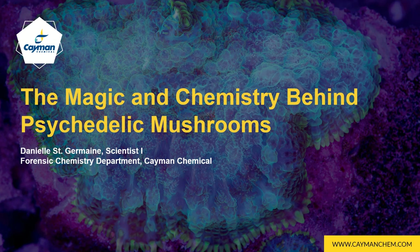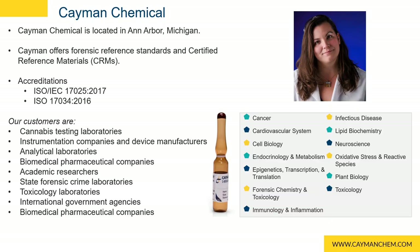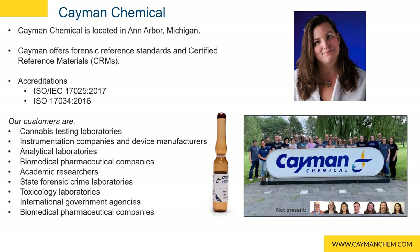Hello and welcome to the magic and chemistry behind psychedelic mushrooms. My name is Dani St. Germain and I'm an organic chemist working in the forensic chemistry department at Cayman Chemical located in Ann Arbor, Michigan. Cayman Chemical has an extensive catalog of research standards and is an ISO accredited provider of analytical reference materials. Our forensics division is a team of talented scientists dedicated to making research possible for our colleagues in forensics, toxicology, academia, and testing labs. My current area of focus is the synthesis of tryptamine, tropane, and opioid reference materials. Today we will be discussing the magic and chemistry behind psychedelic mushrooms as well as considerations for handling testing materials.